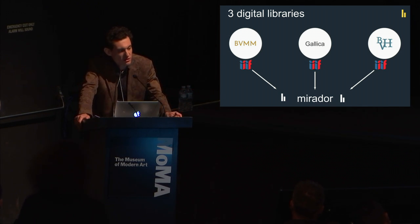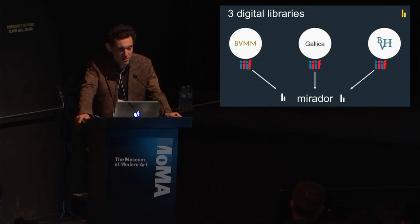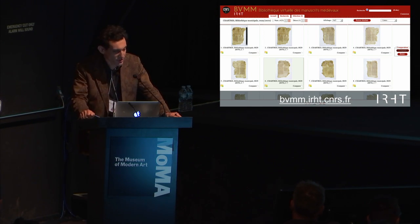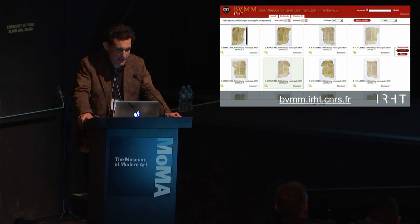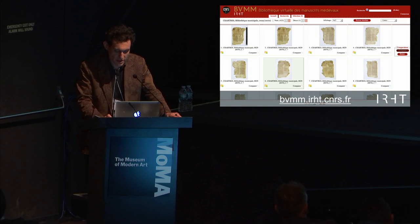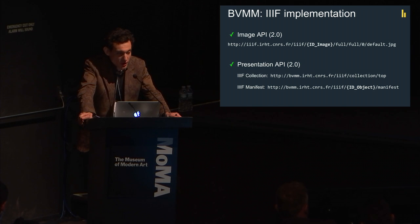These three digital libraries are made compatible with IIIF, both metadata and image APIs, and merged into a Mirador viewer that we're currently implementing on the Biblissima web portal. So there are screenshots of these interfaces today, organized as silos, and Regis will show you what they look like in an interoperable version. That's the BVMM — you have here a link that you can try and test to see if they're compatible or not.